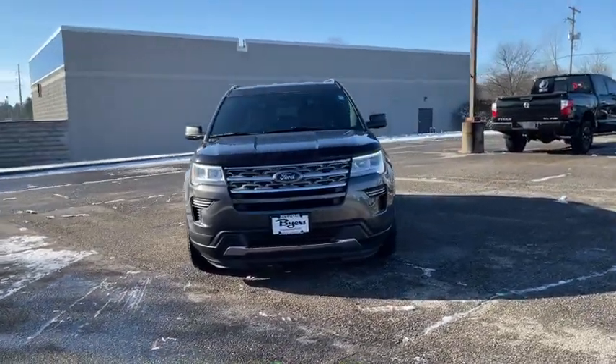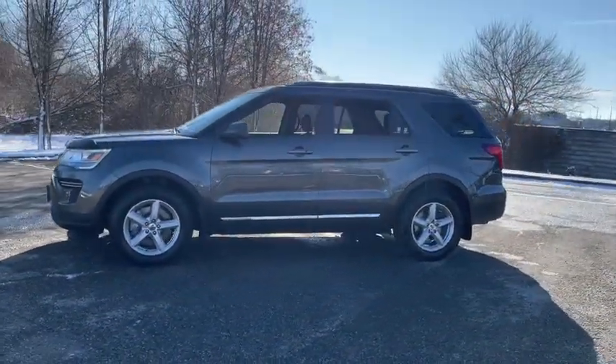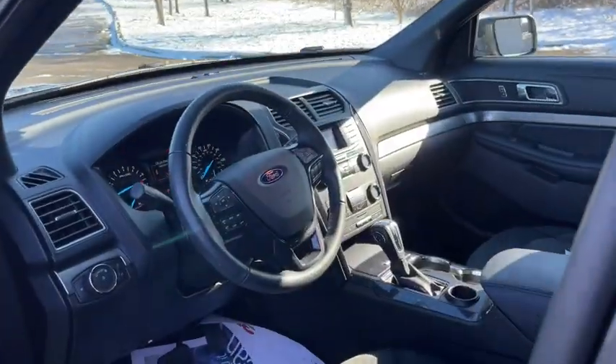Stop by and take a look at the 2018 Ford Explorer. You've got a lot of capabilities to call on in a Ford Explorer — don't underestimate your choices. This vehicle has less than 30,000 miles. Here are some of this vehicle's great options.